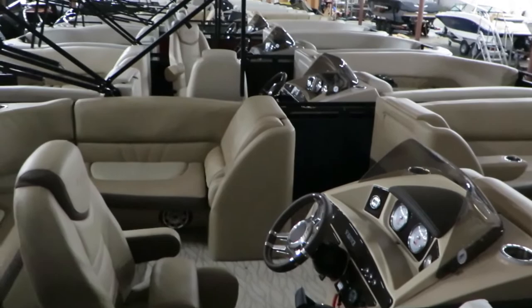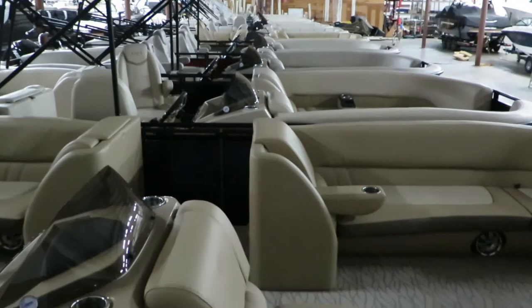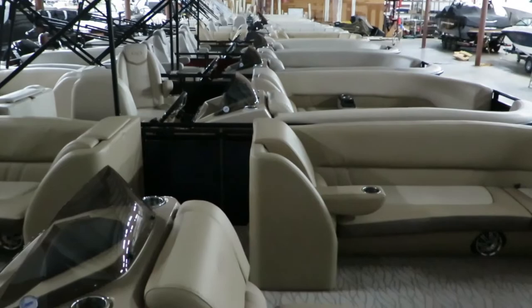We have a whole slew of pontoons here, as you can see — many, many pontoons. This is just in our shed outside, but they're lined up nice, boat to boat, and we also have some on our show floor as well. So again, my name is Dan Pergott, sales consultant with MarineMax in Rogers, Minnesota. Stop out and check out what we have today. Thanks.